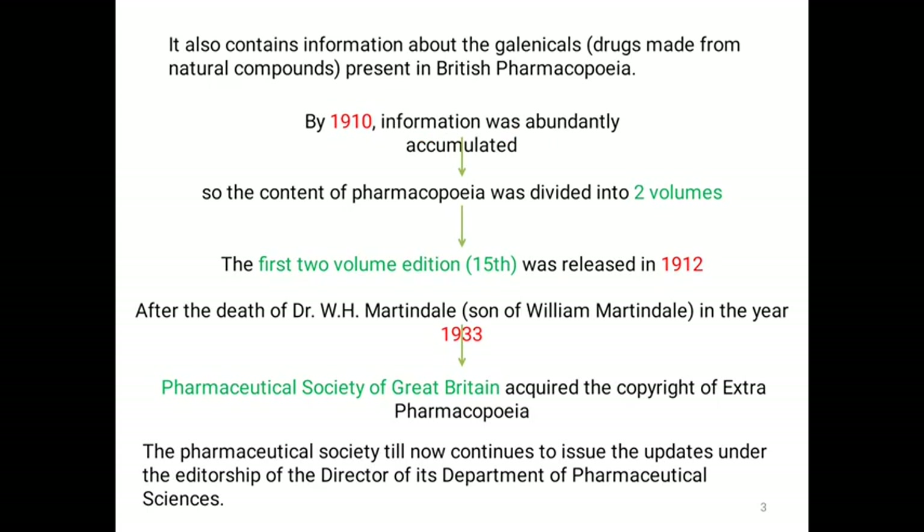It also contains information about the Galenicals. Galenicals are the drugs which are made from natural compounds.